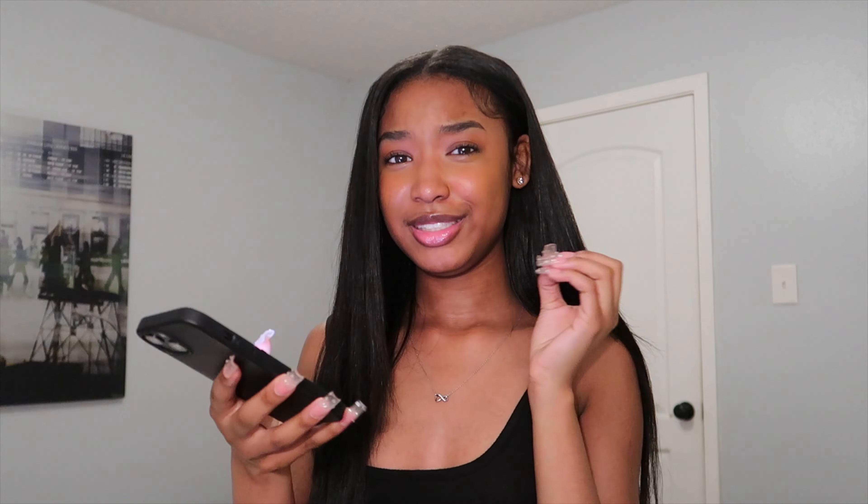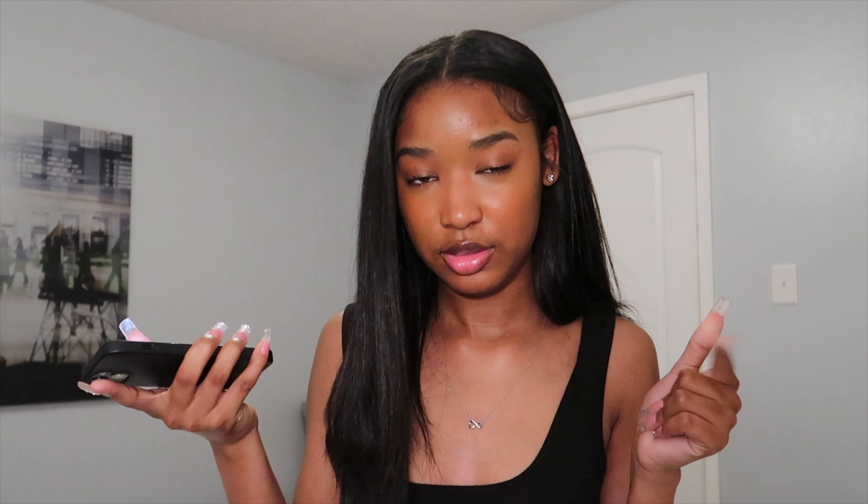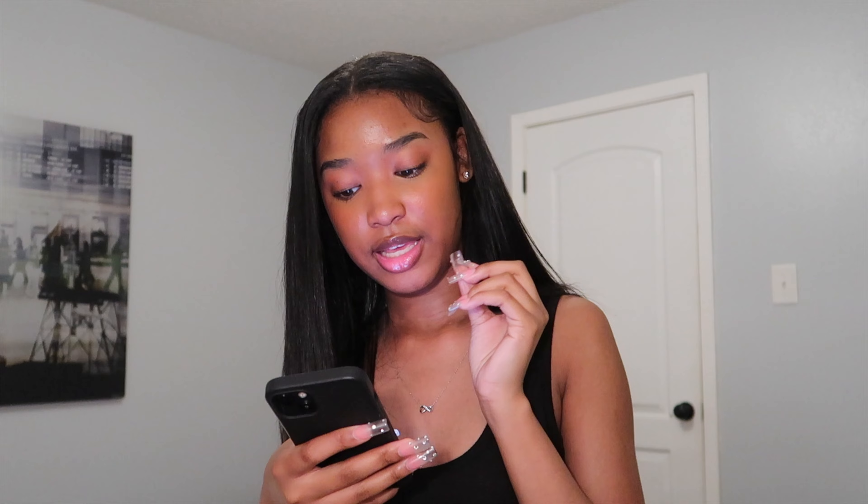Somebody said 'I feel like you'd be stealing people's boyfriends.' Hold on — is that what you take me for, a man stealer? That is very low. No, I do not steal people's men. I know how it feels to have somebody steal your man, and it would be hell on earth, so I would never want to do that. I don't go around scouting and stealing people's boyfriends — that is not me at all.